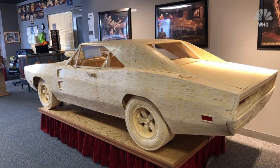The Dodge Charger will be on display here until June. From Gladbrook, Roger Riley, Channel 13 News.